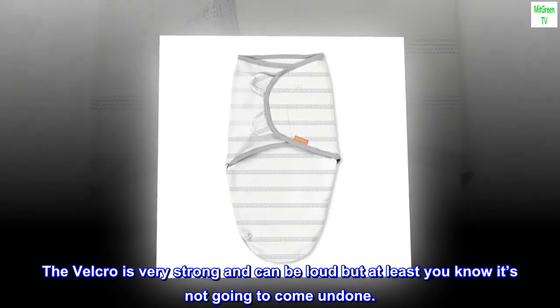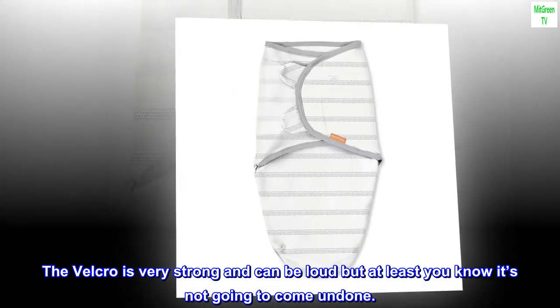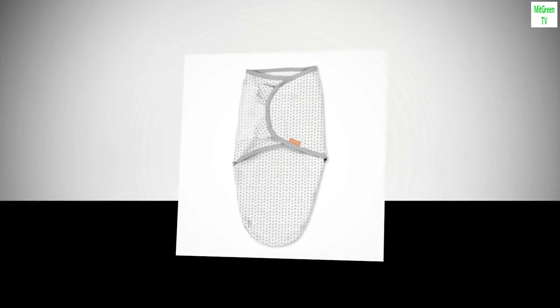The velcro is very strong and can be loud, but at least you know it's not going to come undone. I would purchase these again.